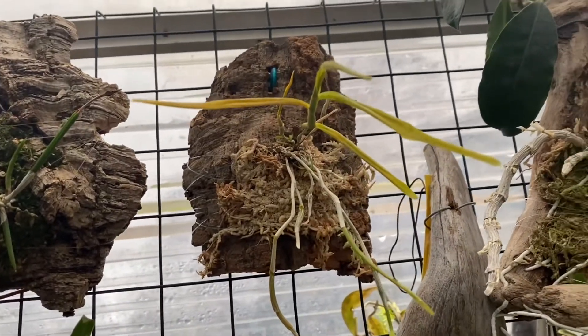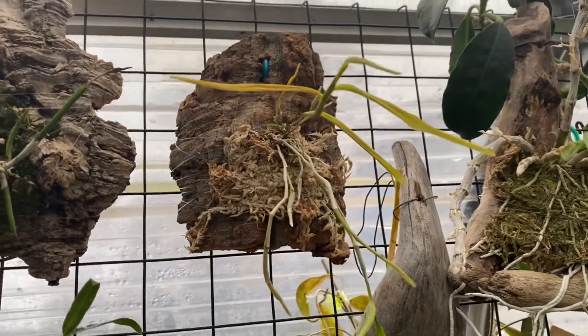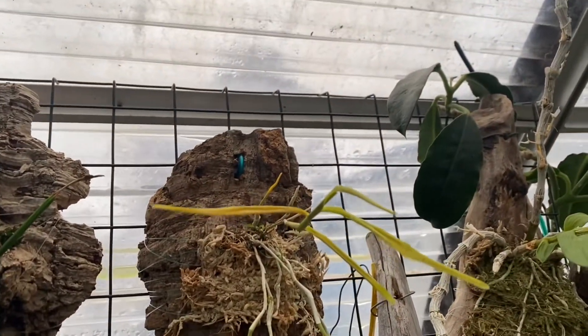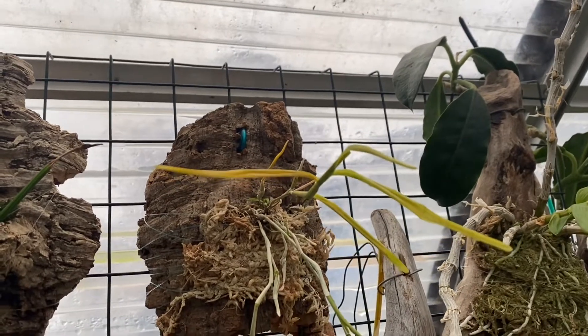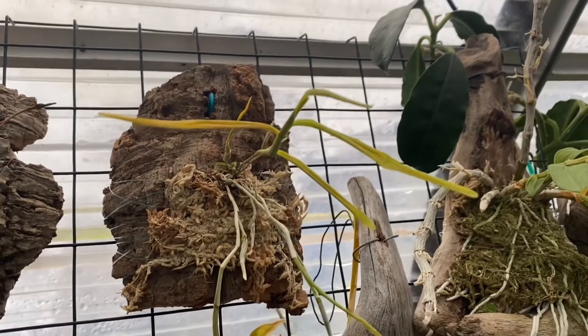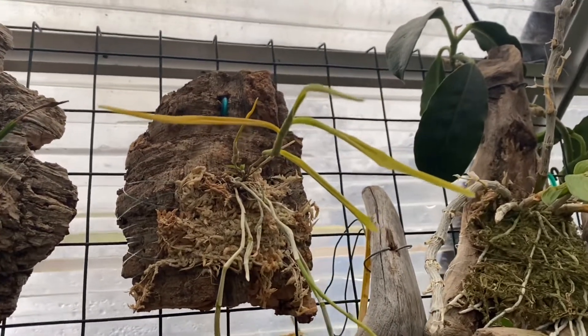This is Dendrobium horcoglossum. If you think there's a problem with this, let me know. I didn't really mean to give it a dry winter rest or deciduous time, but here it is. I think it's going deciduous — hopefully that's what it is.